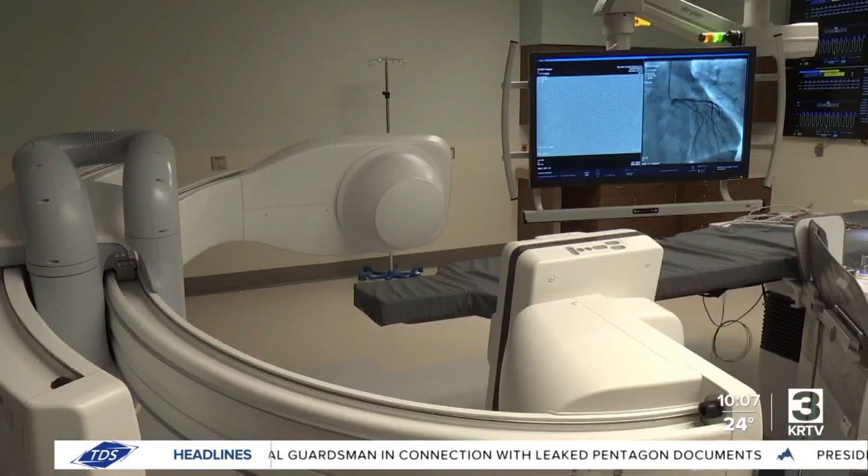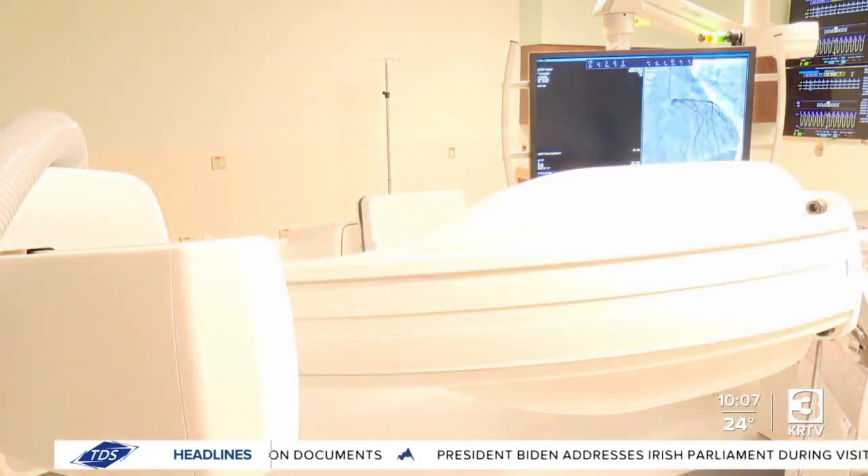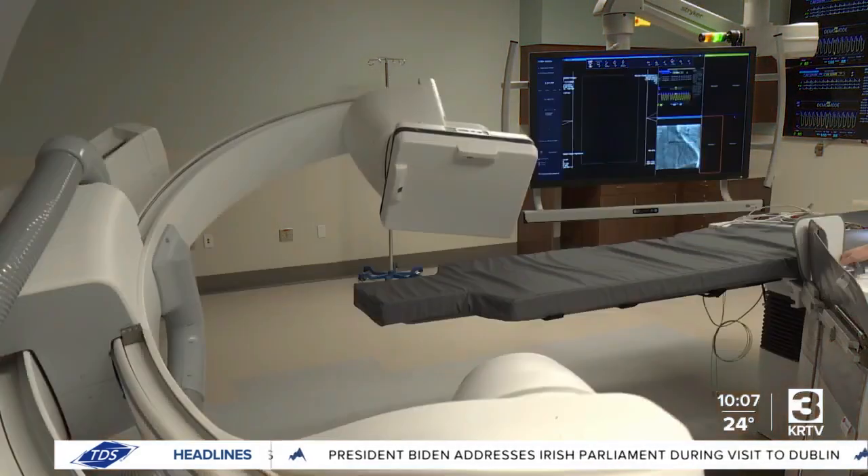It was produced by Siemens Healthineers and will allow for more efficient work to be done on a patient, saving time and effort for staff. Benefis staff have been training with the new equipment, which features cutting-edge technology.